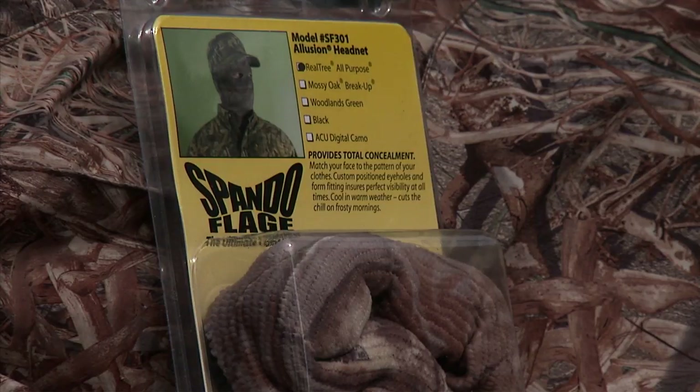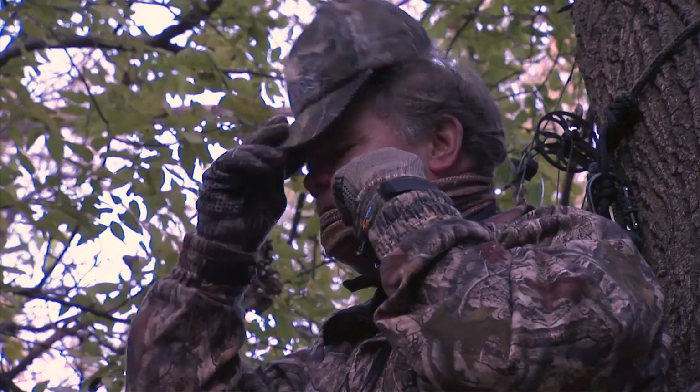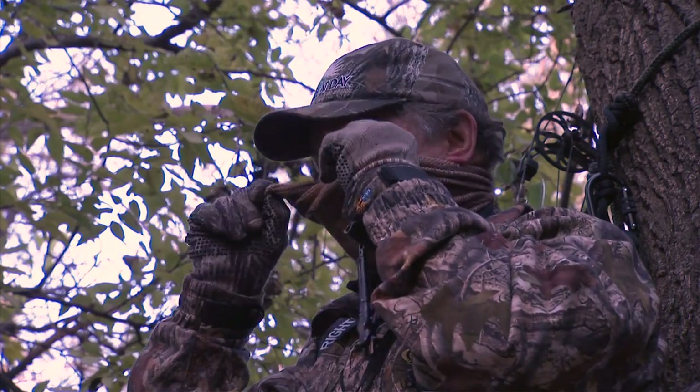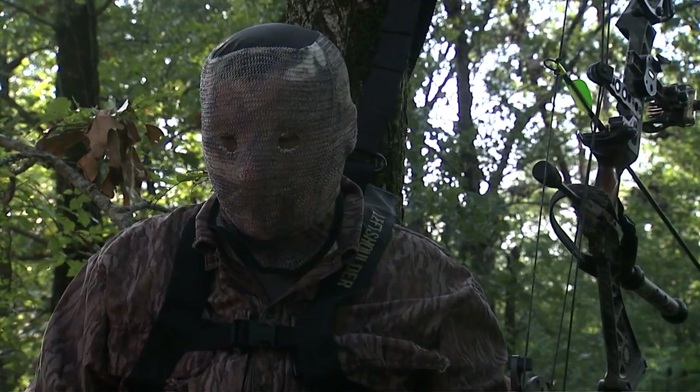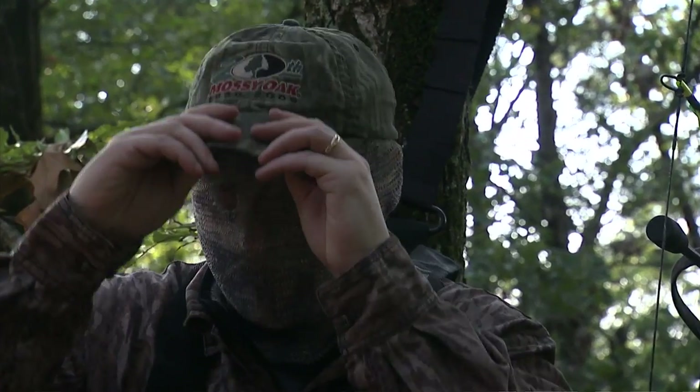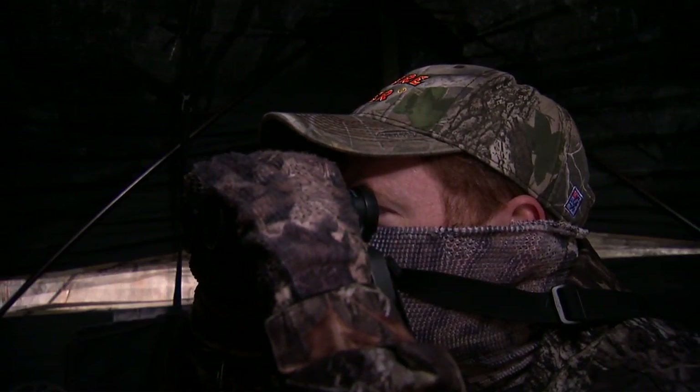Spandaflage Illusion Headnet and Shortcut Face Masks are Great Day's answer to the traditional headnet and face masks. They are comfortable and form-fitting, and very effective in concealing your face while hunting deer, turkey, and other animals.